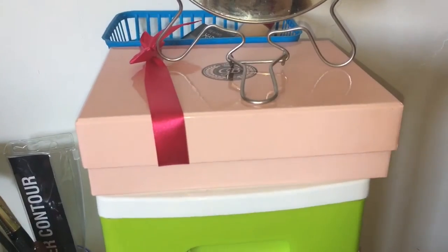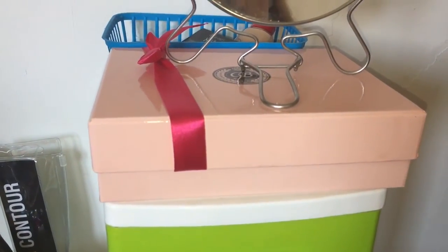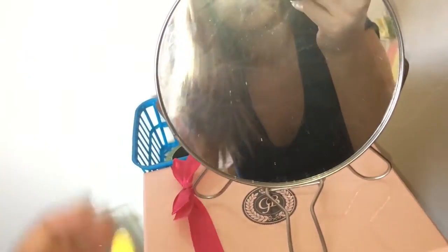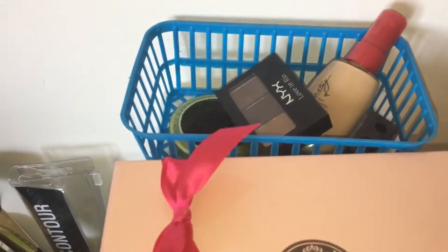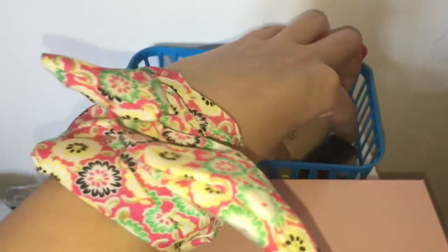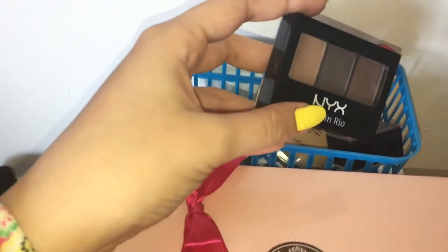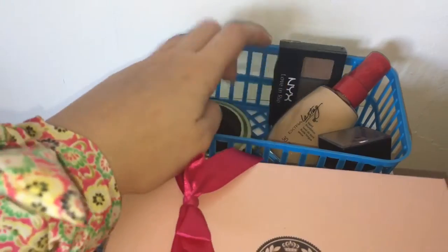Došli smo do ovog gornjeg dela na kom mi stoje ova Glambox kutija. Pokazat ću vam sad što imam u njoj - i ogledalo vam. Da vas ne zaslijepim baš mnogo, sklonit ću to. Pozadi se nalazi također ova plava korpica u kojoj mi stoje proizvodi koji trebaju da mi budu onako pri ruci, da ne tražim ovdje po fijoci - ekstra Lestin puder koji volim da koristim. Za rezač. Zatim Nyx-ova paleta Trio senki koju ja volim da koristim za popunjavanje obrva. Ovdje neki češljić.